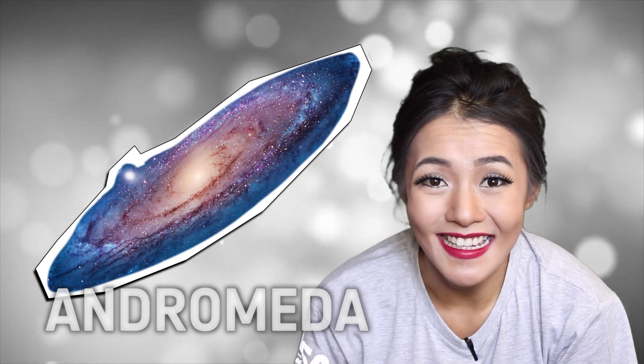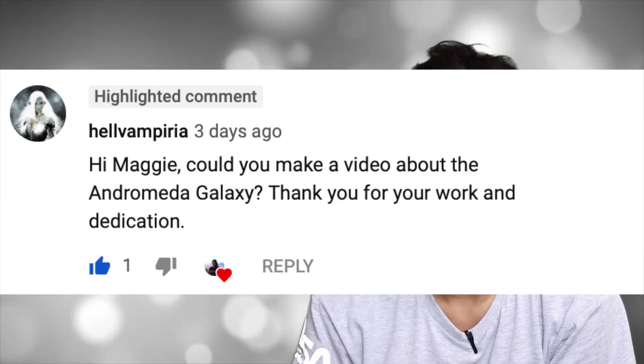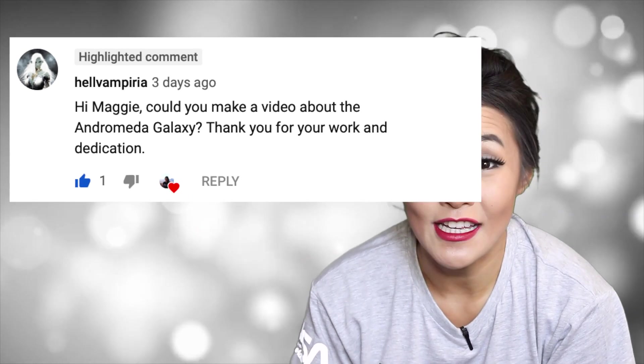Hello Space Cats and welcome back to my channel. Do you know what the biggest thing in the sky is? The Sun? The Moon? Actually the correct answer is the Andromeda Galaxy. This week I have a special request from Hell Vampiria to make a special on the Andromeda Galaxy, so let's jump right to it.